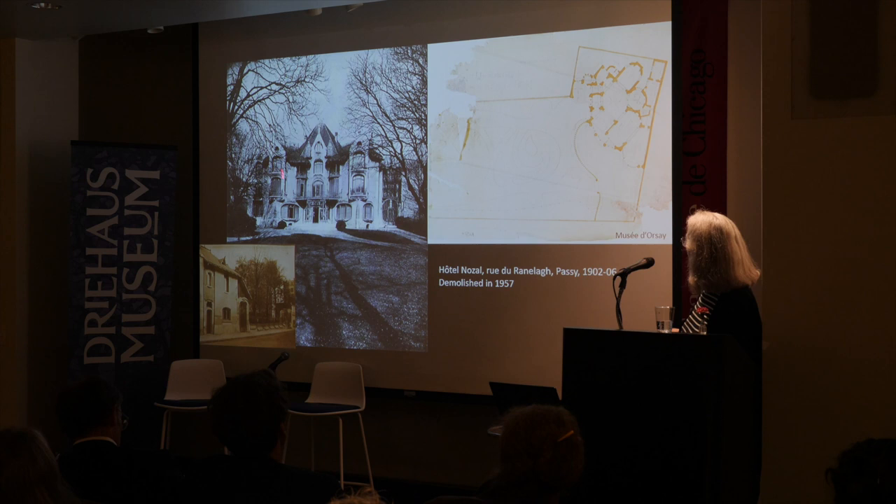This is the Hotel Nozal. Paul Nozal was a very important patron of Guimard. This house was not in Auteuil itself but just at the edge of Passy, which was a slightly wealthier area with bigger houses, and it really tried to look like a suburban estate.